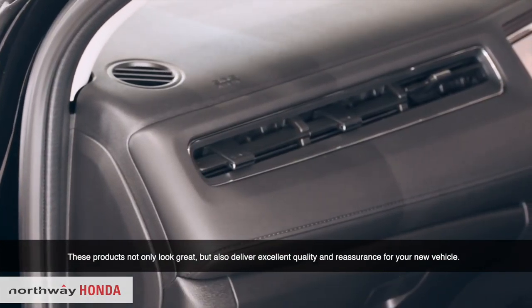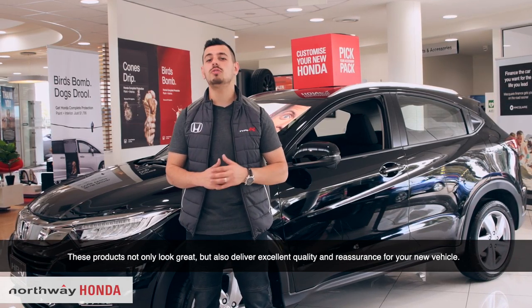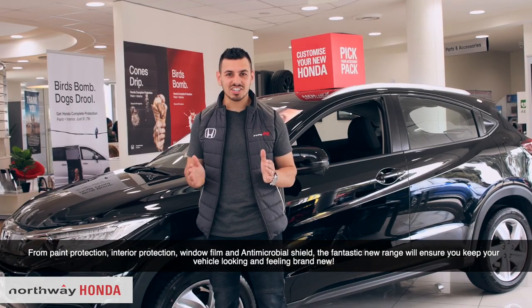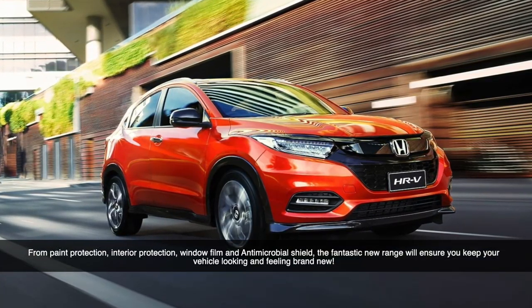These products not only look great, but also deliver excellent quality and reassurance for your new vehicle. From paint protection, interior protection, window film and antimicrobial shield, the fantastic new range will ensure you keep your vehicle looking and feeling brand new.